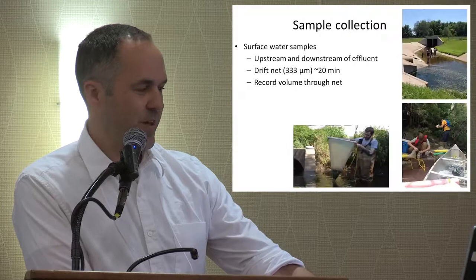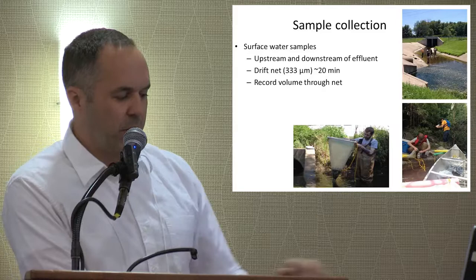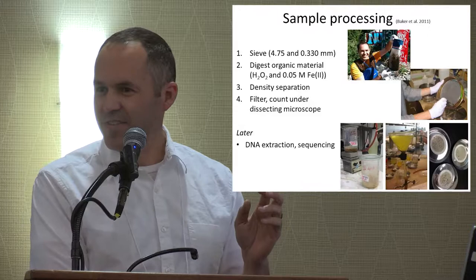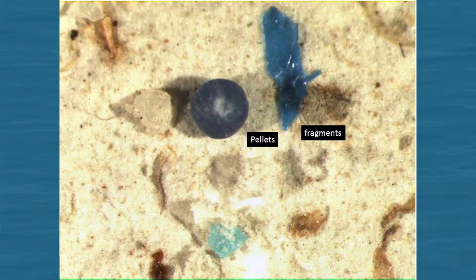We used net samples upstream and downstream of the effluent, recording volume and following a protocol for digestion, separation, filtering, and counting. We also collected separate samples for microbial DNA extraction and sequencing. Here's an example of what the filters look like: there's a field of brown representing remaining organic material — some plant and bug bits — and then you can see the plastic particles as well: fragments, foam, fibers, and pellets. When you look at this stuff, it doesn't look natural — it doesn't seem like naturally occurring material. So we categorized the different shapes and counted the totals.